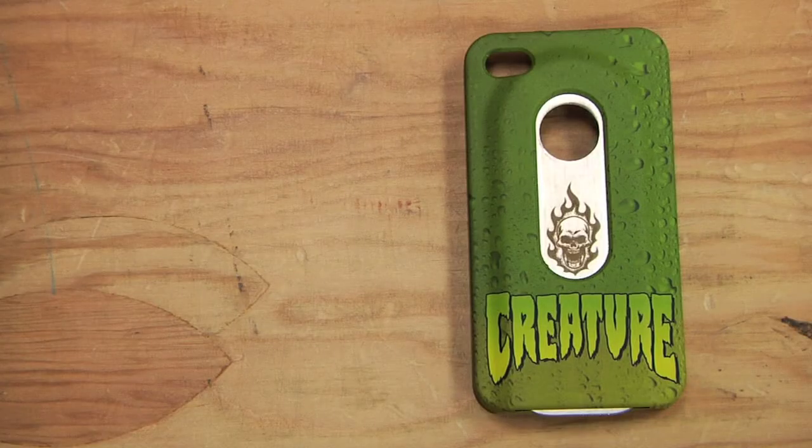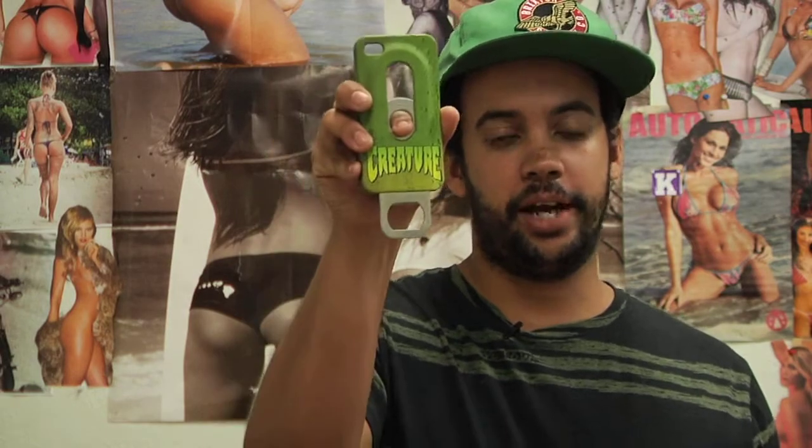The first case that caught my eye was the Creature Party Line iPhone 4 and iPhone 4S case. This thing is sick. It's got all the padding you need to block your phone from getting scratched up and breaking in half. And you can crack open a case of beers on demand with this guy. This is a keeper.